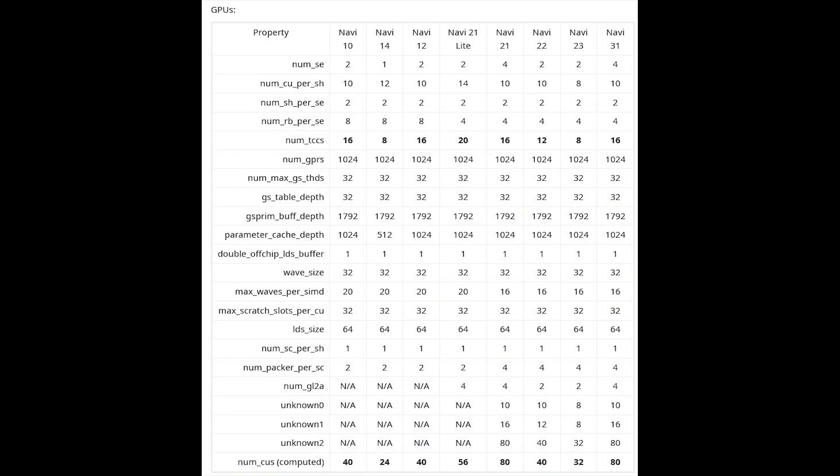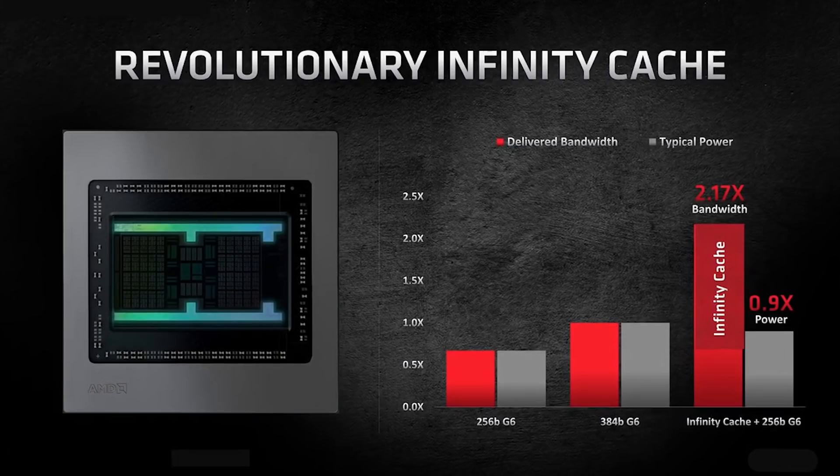That information — 40 compute units — is accurate for the 6700 XT, with 12 gigabytes of VRAM and a 192-bit bus. The Infinity Cache is definitely 96 megabytes, at least that's what I'm told for both SKUs.